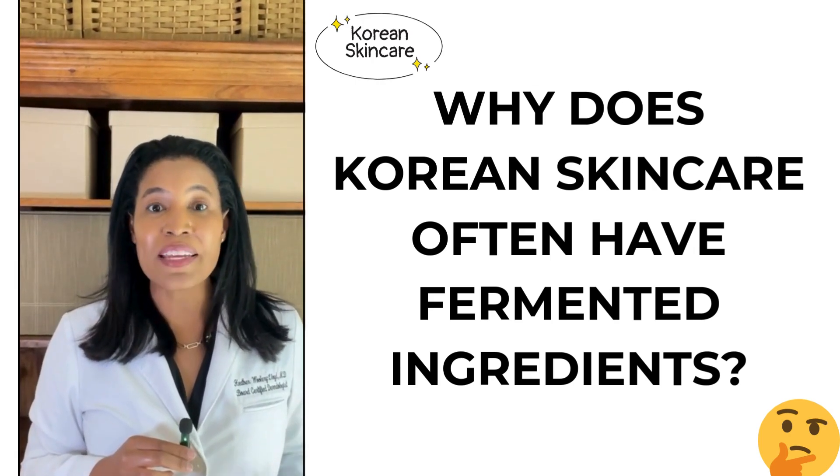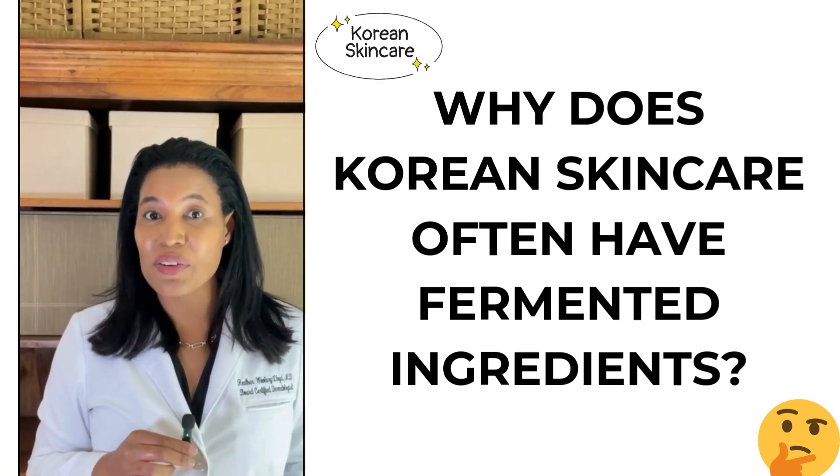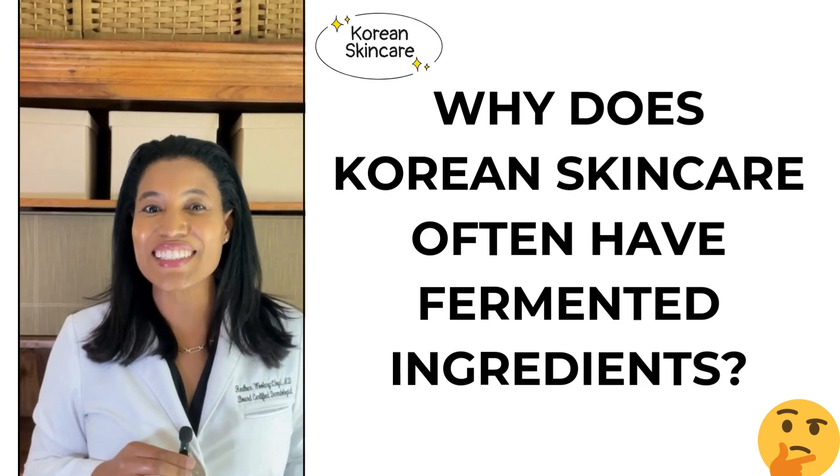Why does Korean skincare often have fermented ingredients? I'm Dr. Heather M.D., board-certified dermatologist. Let's get into it.